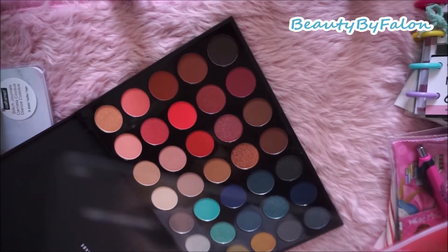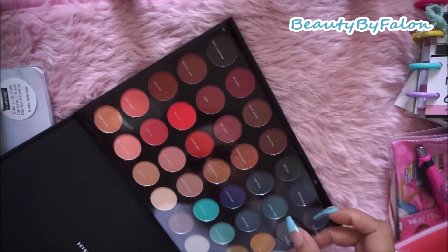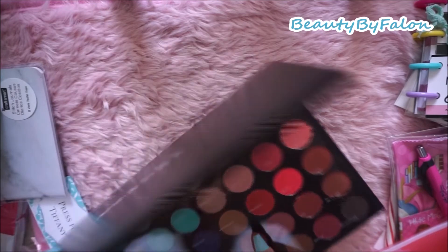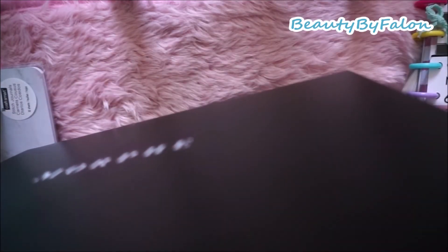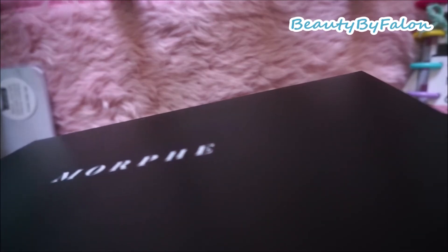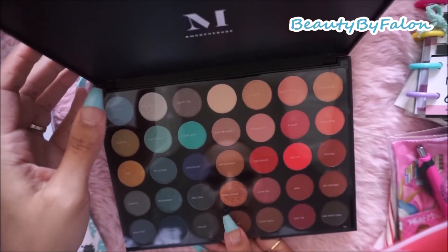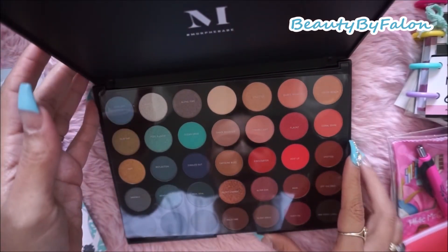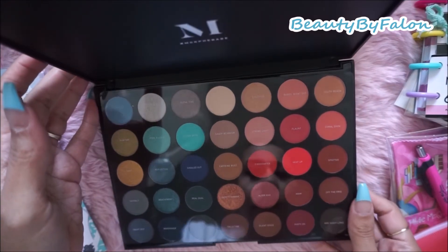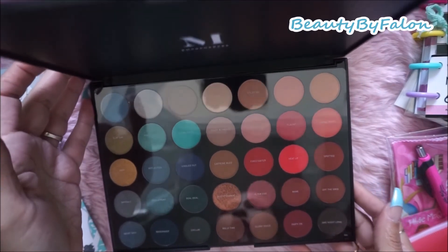These are the shade names - I'll just tell you a few: Cool Off, Ripple Effect, Alone Time, Ocean Drive, Reflection, Beachfront, Outfit Change, Caffeine Buzz, Shady Behavior, Strobe Light, Flaunt, Fire Starter, Heat Up, Mommy, Party On. Super cute.